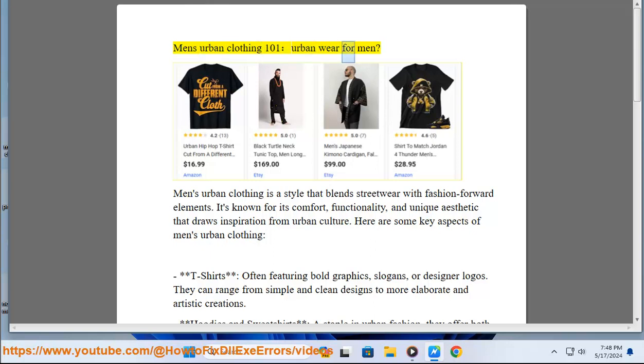Men's Urban Clothing 101: Urban Wear for Men. Men's urban clothing is a style that blends streetwear with fashion-forward elements. It's known for its comfort, functionality, and unique aesthetic that draws inspiration from urban culture. Here are some key aspects of men's urban clothing.